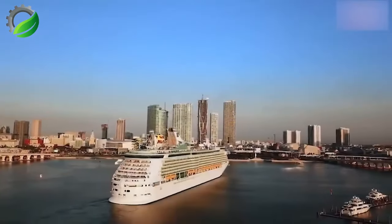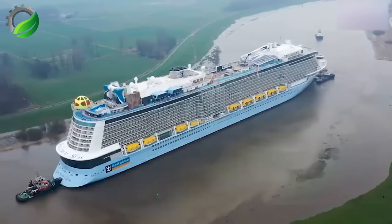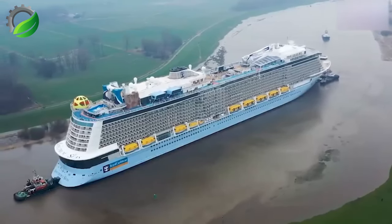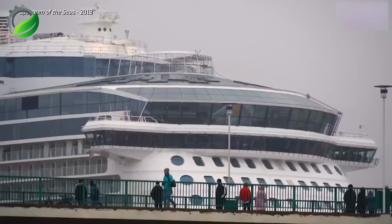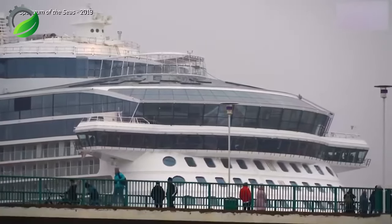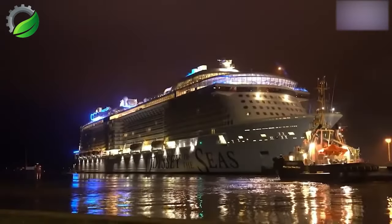The Odyssey of the Seas is a vast luxury cruise ship, measuring 348 meters with 16 decks, 2,095 cabins, numerous recreational facilities and a construction cost of $940 million. It launched in October 2023.